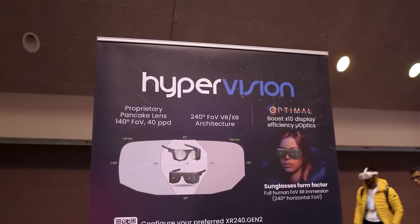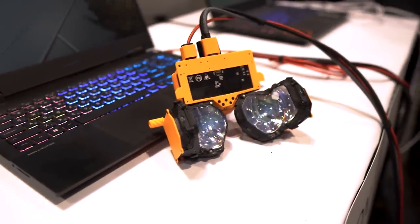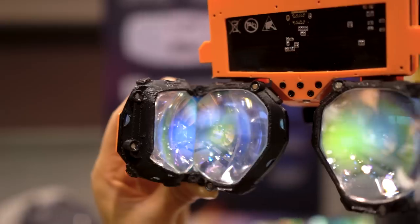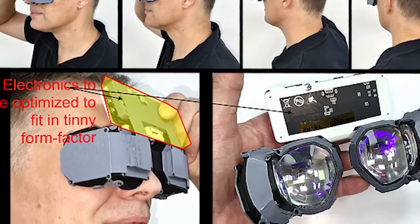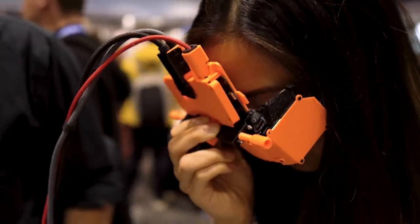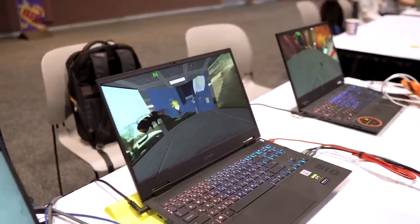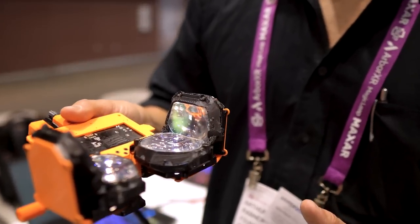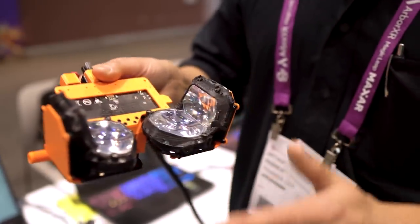Hyper Vision was a scene-stealer with their optics game. They showcased lenses with a jaw-dropping 240-degree field of view — basically human-level peripheral vision. Their second-gen is now based on pancake lenses, which means it's designed to fit tiny form factors. I got a look at a VR demo using these, and I tried moving my eyes without moving my head. I instantly noticed so much more detail — there was a little bee flying around in my far peripheral, and I saw it. Something I wouldn't have noticed with slimmer FOVs. Plus, the edge-to-edge clarity was great. I was worried I could see the crease, but it wasn't noticeable. Hyper Vision seems to be the first to deliver this kind of peripheral awareness in VR.